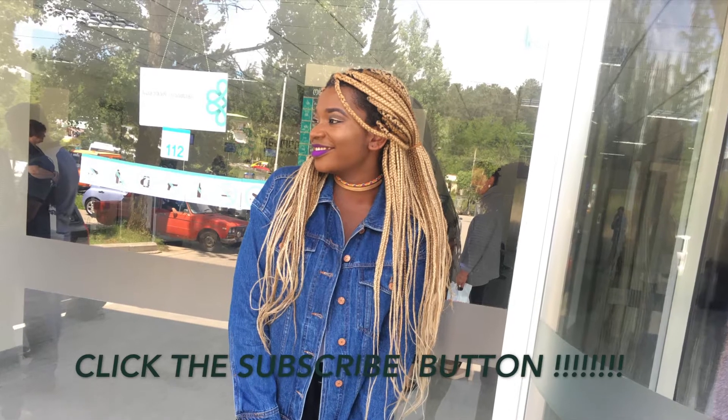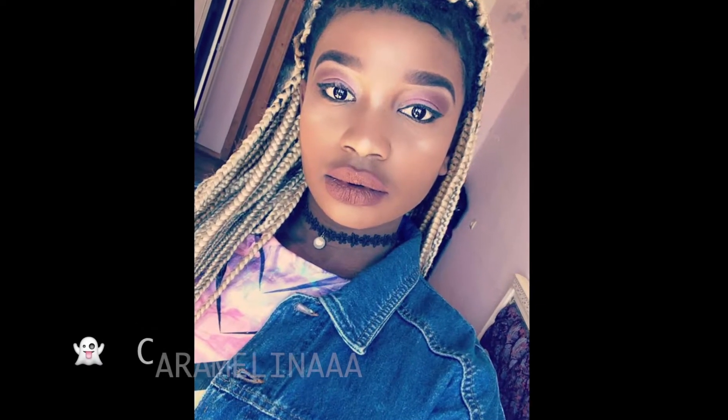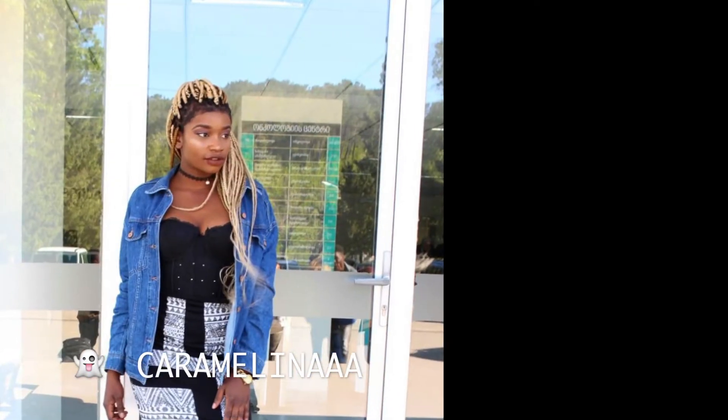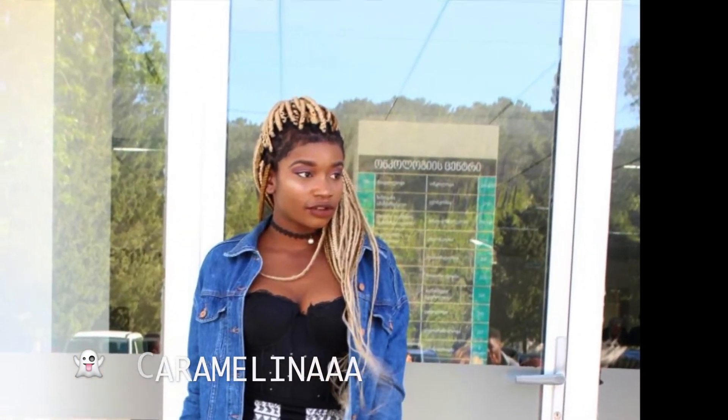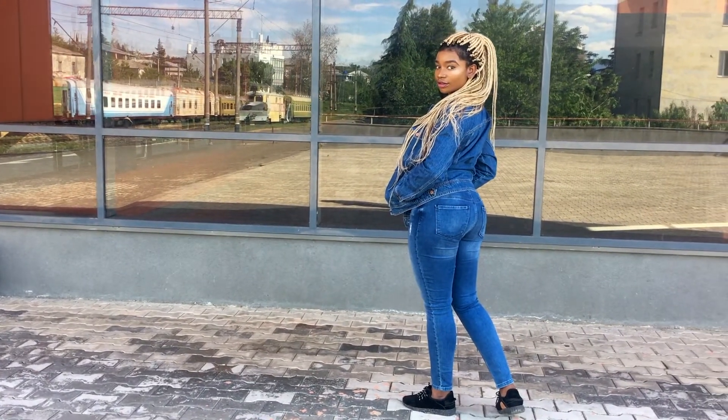Hello people, welcome back to my channel, it's your girl Precious! I'm super excited to make a video. Today it's a denim affair — someone suggested this and I absolutely loved the idea. I'm going to show you guys four different ways I style the same denim jacket to go look great when you're on the move and you still have to slay.